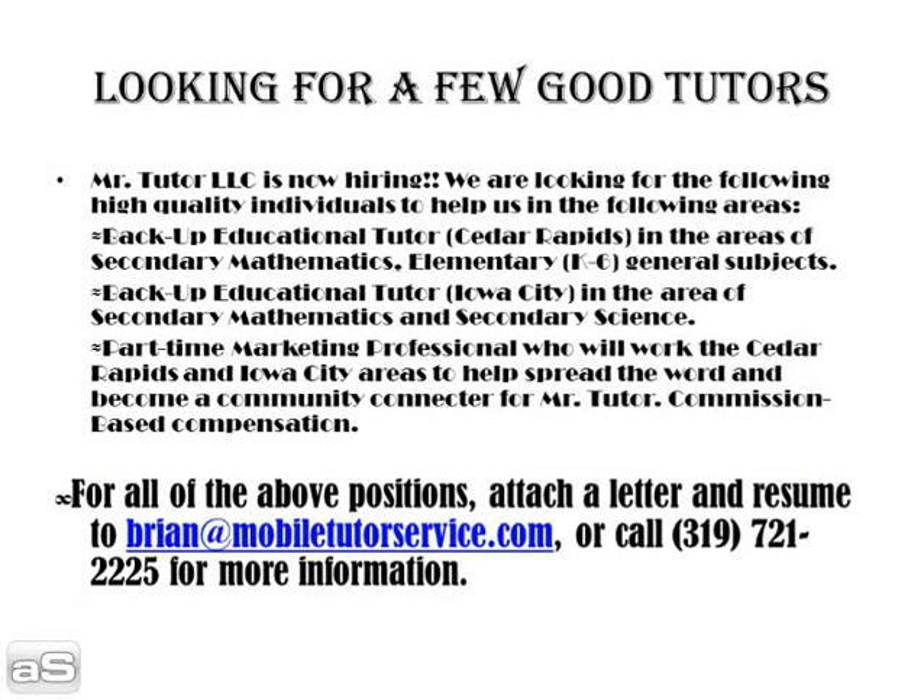Mr. Tutor LLC is now hiring, because we're looking for a few good tutors. We are seeking a backup educational tutor in the Cedar Rapids area in secondary mathematics and elementary K-6 general subjects. Also, a backup educational tutor in Iowa City in secondary mathematics and secondary science. These positions do not require travel — you will stay within Cedar Rapids or Iowa City. A part-time marketing professional is also needed to work the Cedar Rapids and Iowa City areas as a community connector for Mr. Tutor. This is a commission-based compensation position only.